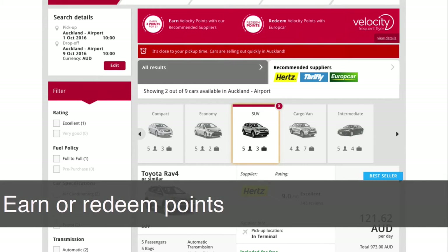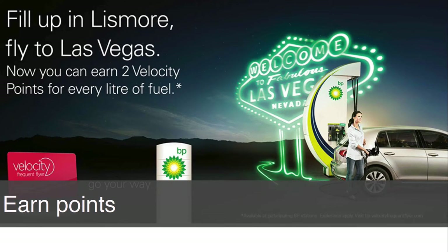During my travels, I had to hire a car and of course there's a partnership Velocity has with an array of car hire companies — yet another opportunity to earn more points or redeem points you have already accumulated. Even before I jumped on the plane, driving to the airport, I see the billboards on the side of the motorway. Velocity has a partnership with BP — again, an opportunity to earn more points: two Velocity points per litre of fuel.